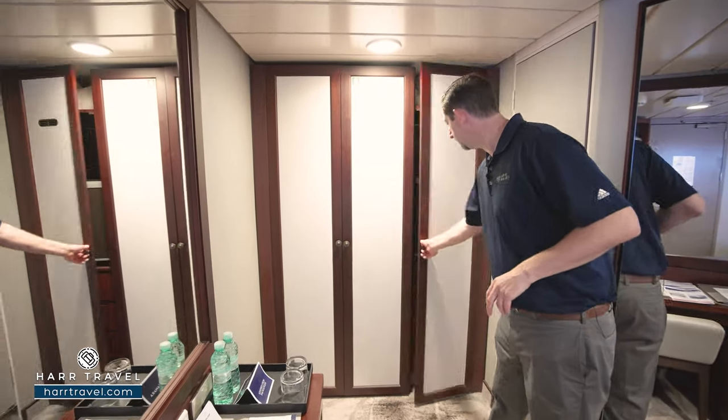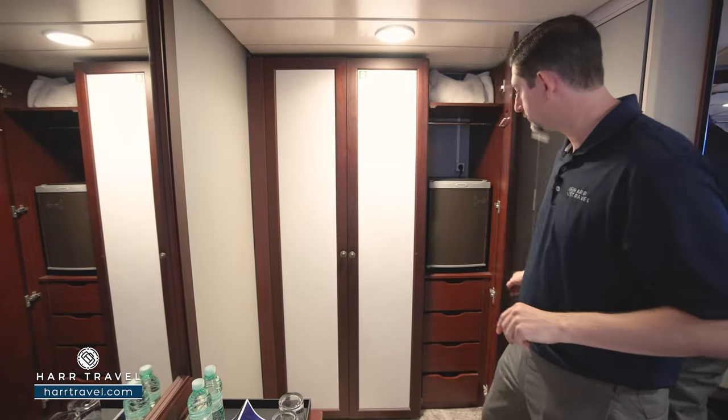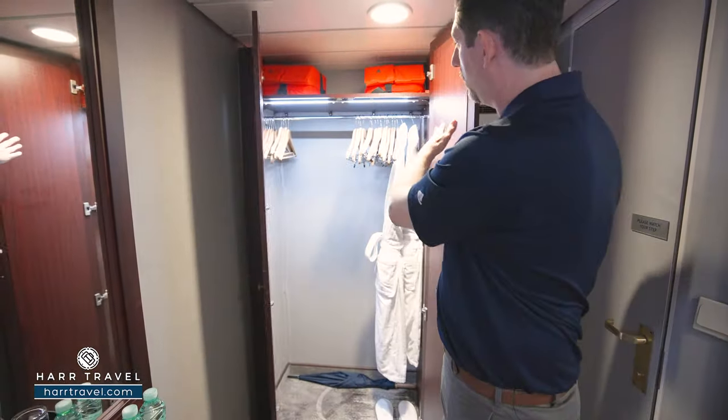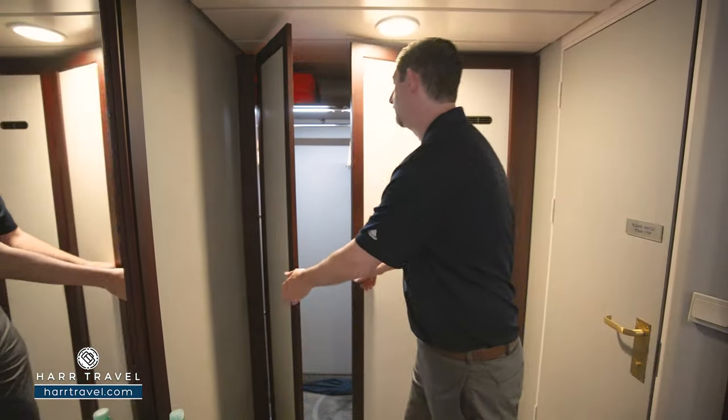Just over here, you're going to find that you have a little bit of storage up above, a mini fridge, and then you've got drawers for storage down below. And over here, you'll find that you've got hanging storage that goes all the way across, and then the extra comfy bathrobes and slippers, along with the full-size golf umbrella.